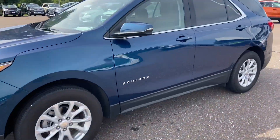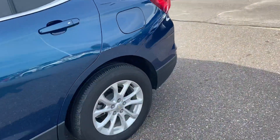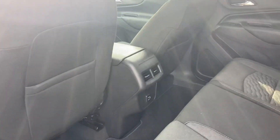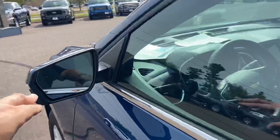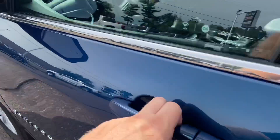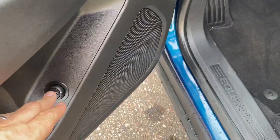And in the back, you have seats here. You do have vents for the back passengers and charging ports. There's also blind spot awareness in the mirrors, and the power liftgate button is there.